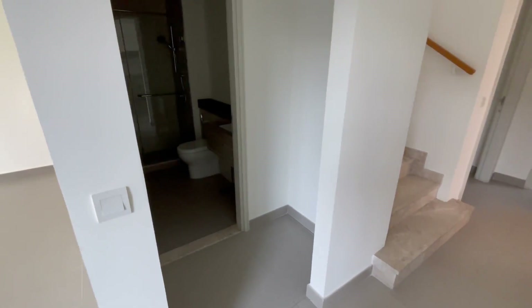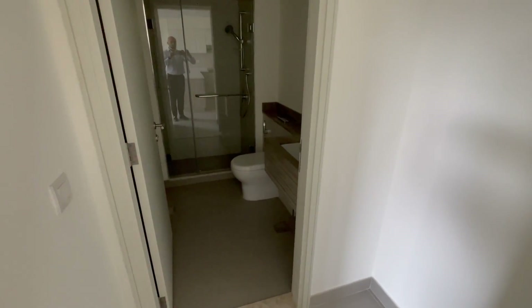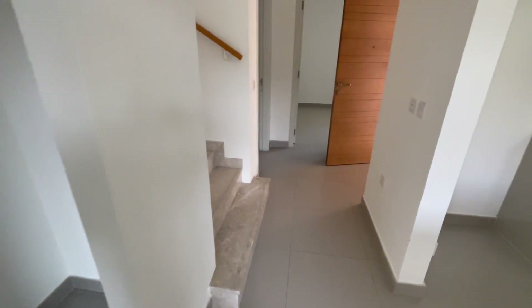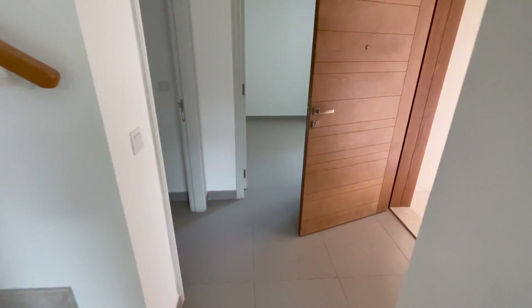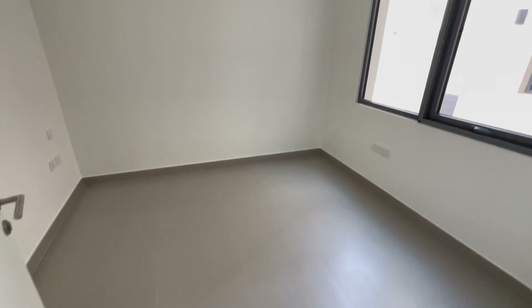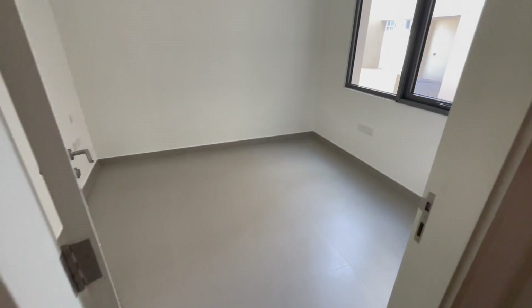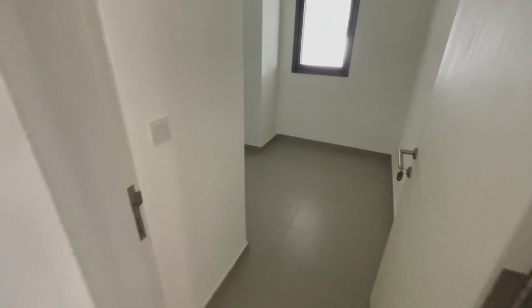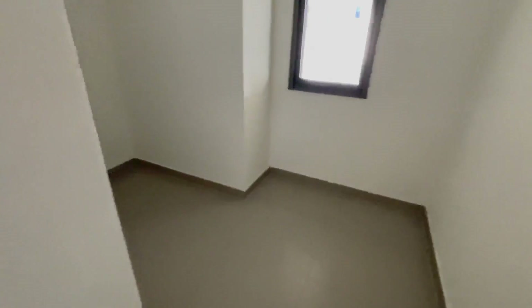You have a downstairs guest powder room that also has a walk-in shower. Towards the front of the townhouse you have the fourth downstairs bedroom slash study. You have a washing machine and dryer room, and a maids room with an ensuite bathroom.